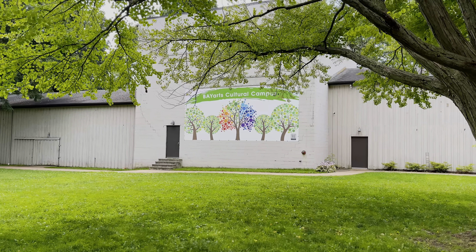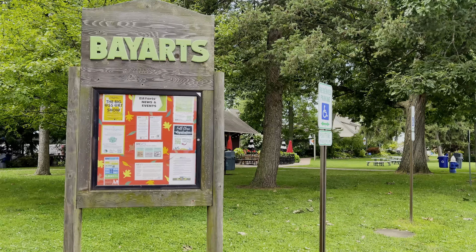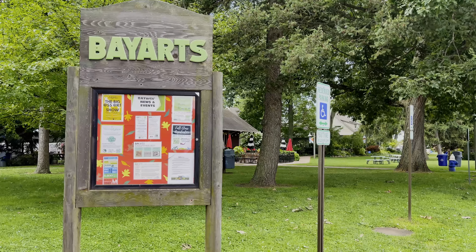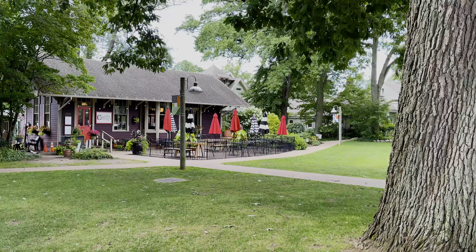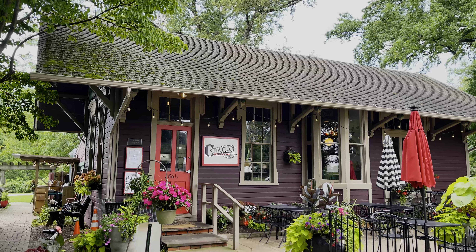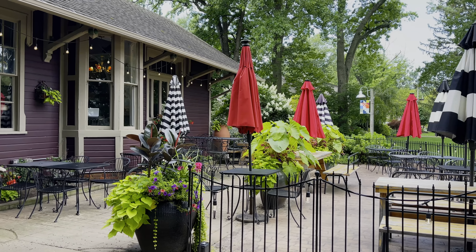They have the Bay Arts Cultural Campus, which is just so amazing. It's a non-profit art organization that includes a gallery, theater, programs, and classes, located on the Huntington family property. They even have a little pizza shop where you can eat. Bay Village really has thought of everything — you can eat there as well as enjoy art and theater, which makes it a fun place to go.